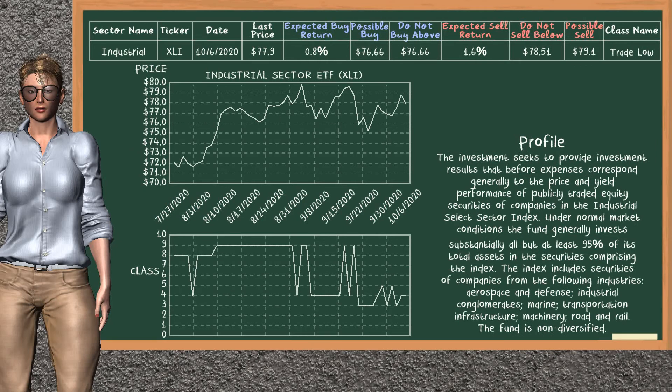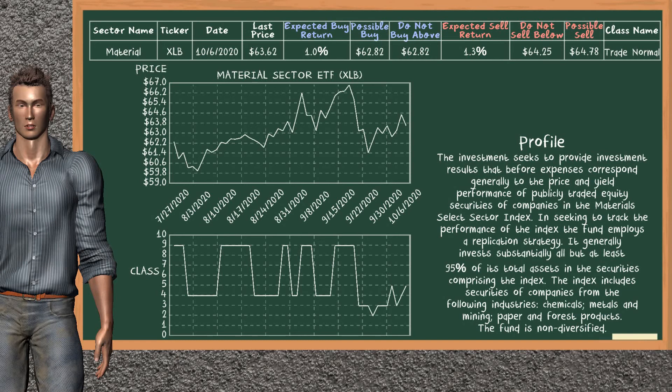Industrial Sector ETF belongs to the trade low class. Today, our analysis does not list it as a suggestion to buy or sell. Material Sector ETF belongs to the trade normal class. Today, our analysis does not list it as a suggestion to buy or sell.